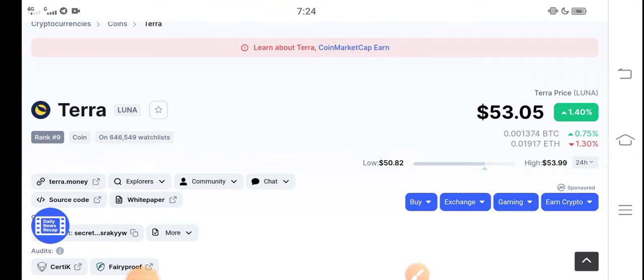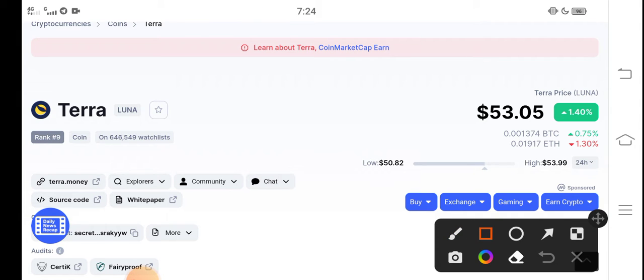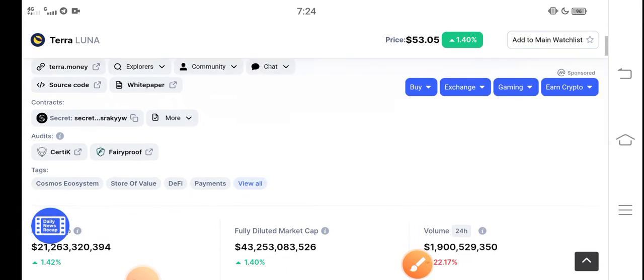Guys, at this time if we talk about the right now price of Terra coin, it is 53.5 cents. That is the current price of Terra Luna in the market. In other side, if we talk about the changes, it's going positive — 1.40 percent positive changes occurred in the last 24 hours guys.